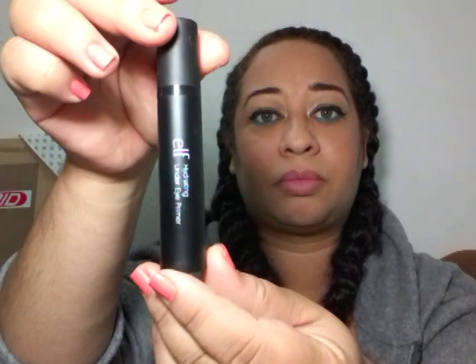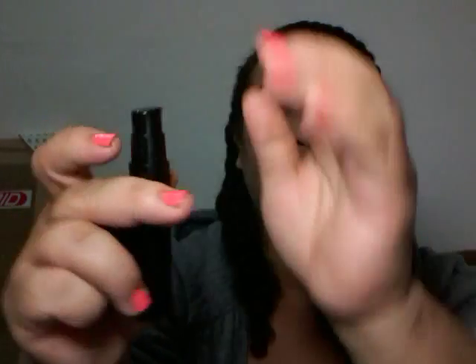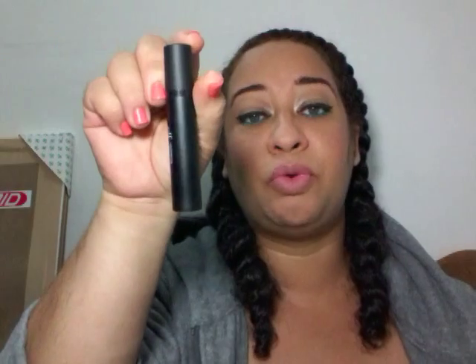What I purchased was the Hydrating Under Eye Primer by e.l.f. It has a cap and a pump. I haven't tried it as yet, and it only cost me $40.